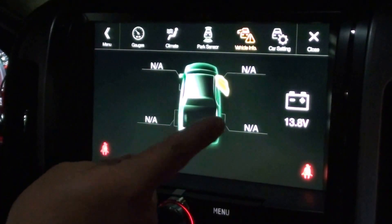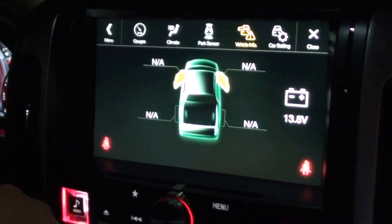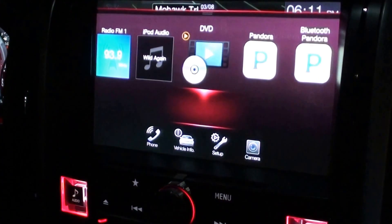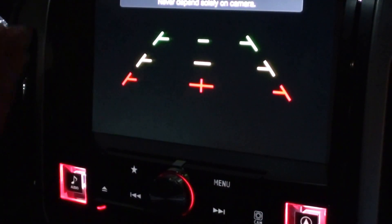It says right now the door is open. I'm opening up the driver door and it says it's open. It even keeps the existing backup camera working.